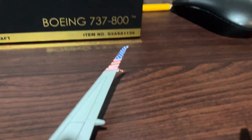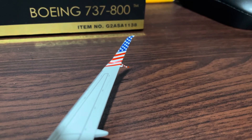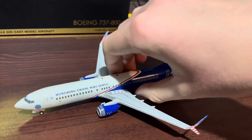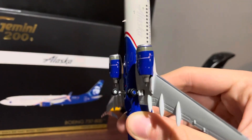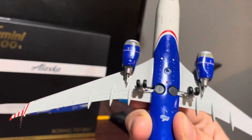Here's the other winglet, which is just absolutely beautiful. I'll show you the underbody really quickly here. The wheels are painted blue, which I found pretty cool.